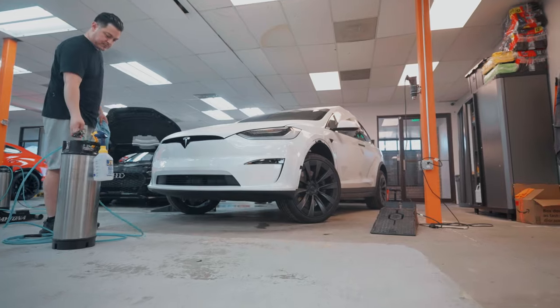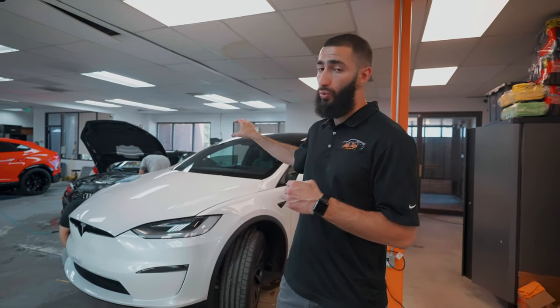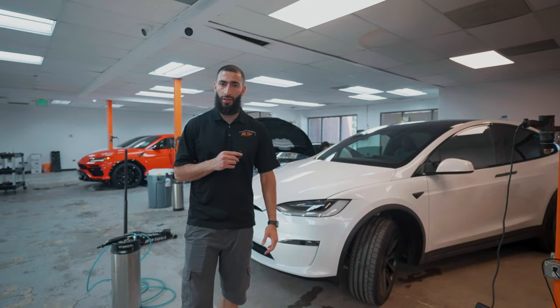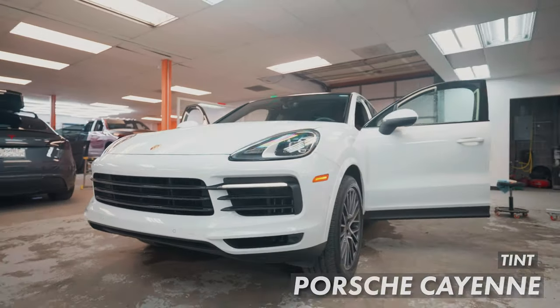We also have another Tesla Model X right behind me. This one is getting full front-end paint protection film and full ceramic-plus tint on all the side windows, the back window, and including the giant front windshield — which we do in one piece using a special 60-inch film. We're going to have this vehicle for two days: one day for the paint protection film and another for the window tint, since this front windshield alone takes about two to three hours to do right.